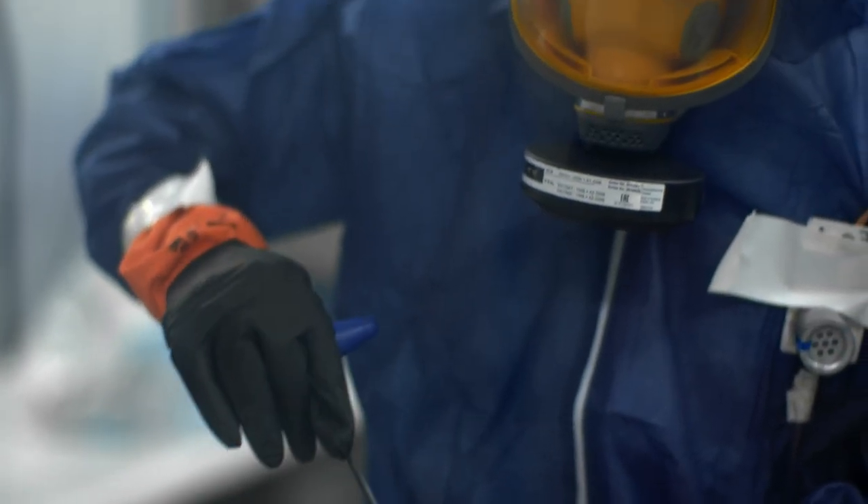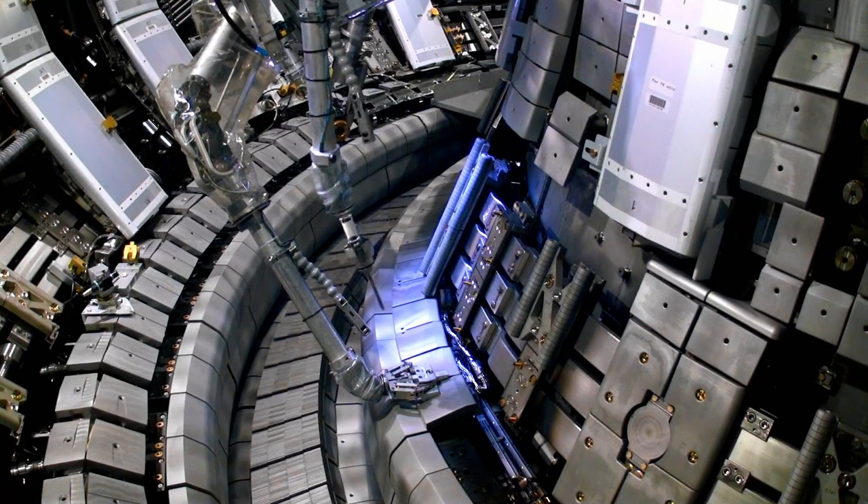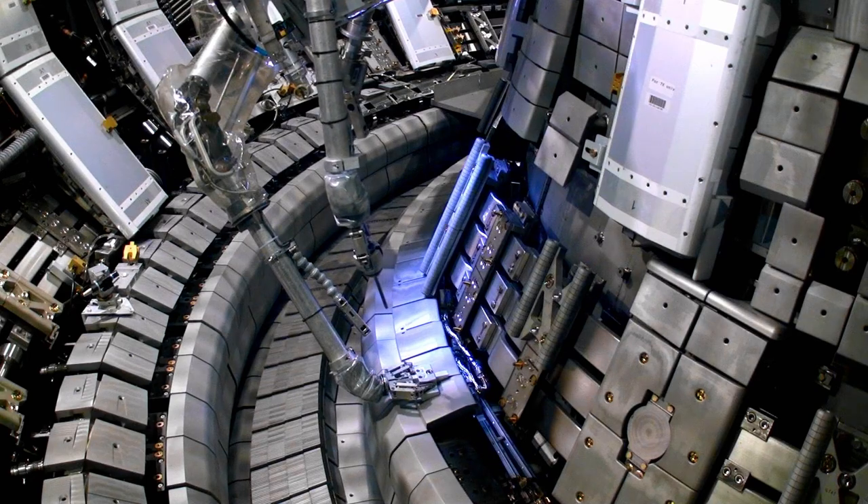The materials challenges for fusion are substantial. The average heat loading around the first wall is around ten times what the space shuttle tiles have to deal with on re-entry through Earth's atmosphere. At the top and bottom of the tokamak wall, in parts called the divertors, there is an even higher heat load — about ten times that again, so roughly a hundred times what the space shuttle deals with on re-entry. Yet the space shuttle takes only minutes to go through the atmosphere, while a fusion reactor needs to operate for years.